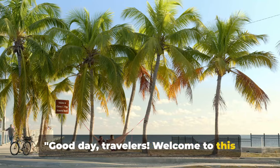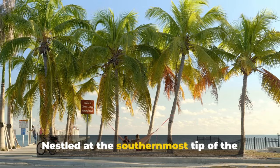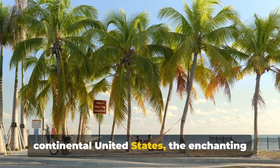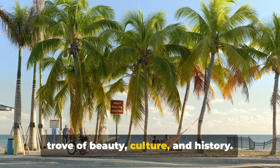Good day, travelers. Welcome to this complete Key West, Florida travel guide. Nestled at the southernmost tip of the continental United States, the enchanting island city of Key West is a treasure trove of beauty, culture, and history.